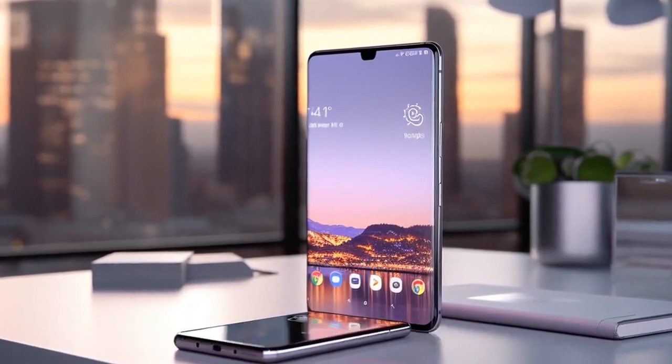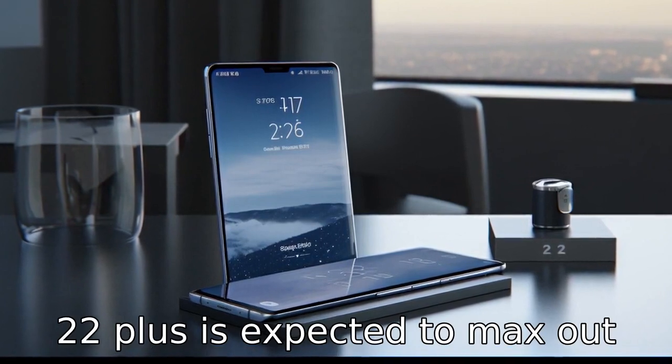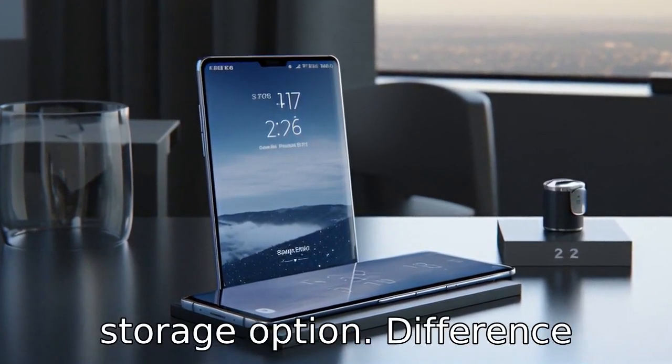Difference 10: The S21 Ultra comes with up to 1TB of storage capacity, whereas the S22 Plus is expected to max out at 256GB, with no expandable storage option.